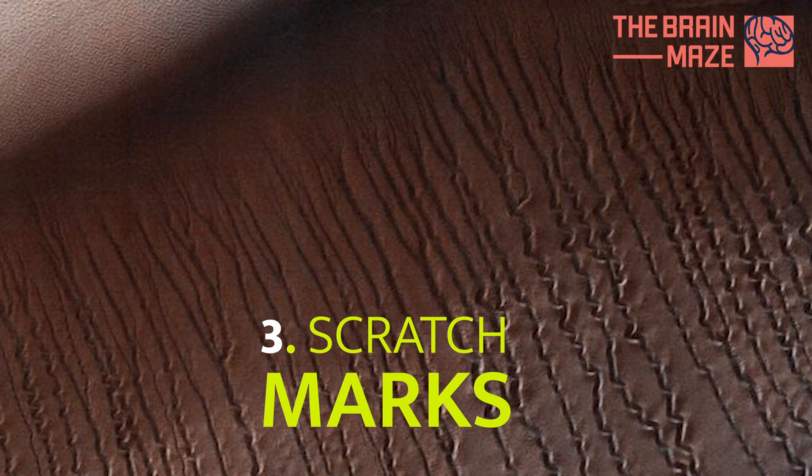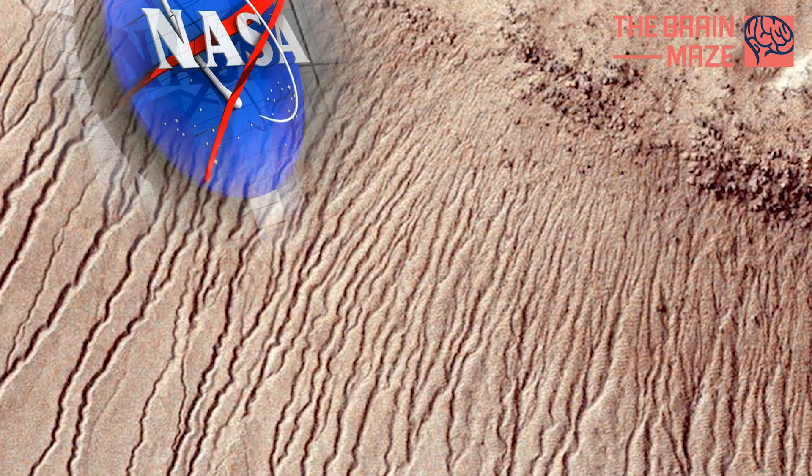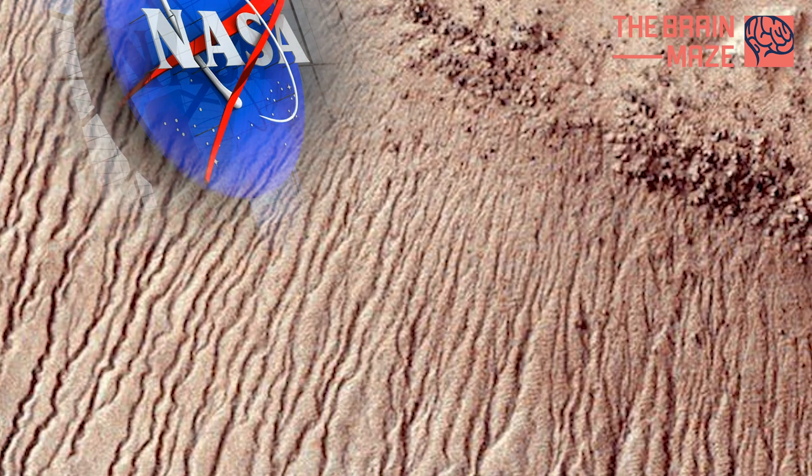Scratch Marks on Mars: What does this look like to you — claw marks? Eyelashes? This is a look at a series of squiggly lines captured by NASA's Mars Reconnaissance Orbiter in 2017. The Space Agency says the linear gullies are likely caused by dry ice sliding down sandy dune slopes.